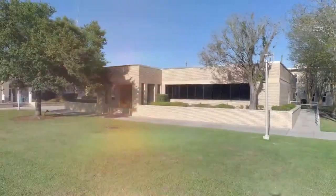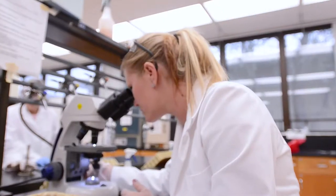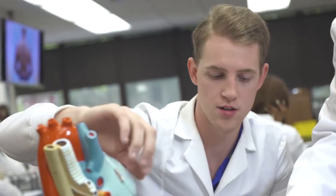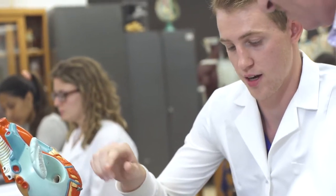Building 2 is our Science and Communications building. One wing of the building contains the science labs, and the other wing contains lecture classes. You will find that your professors typically have their offices in the same buildings where you take their classes, which is convenient if you need to meet before or after class during their office hours.